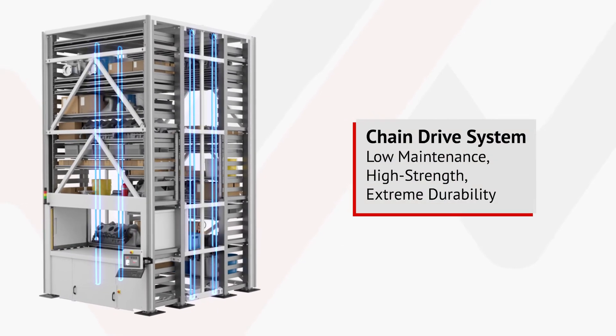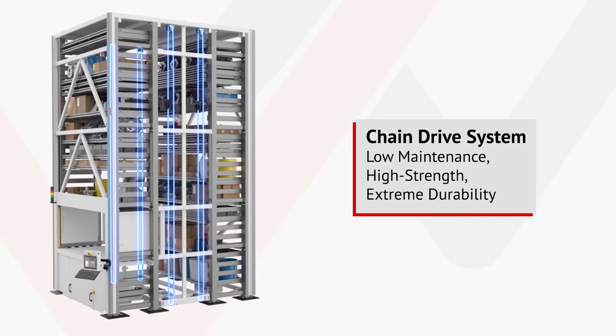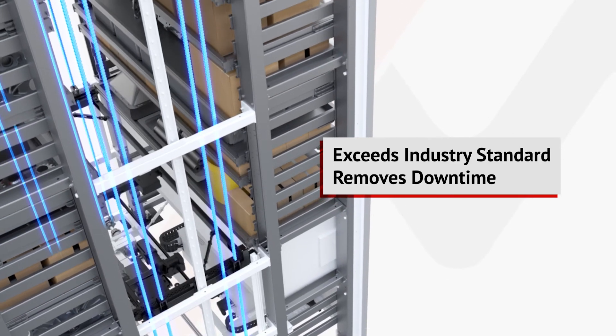A low-maintenance, high-strength, and extremely durable chain drive brings further peace of mind. The Veeder VLM's chain drive exceeds the industry standard and removes the downtime that comes with the use of belts.